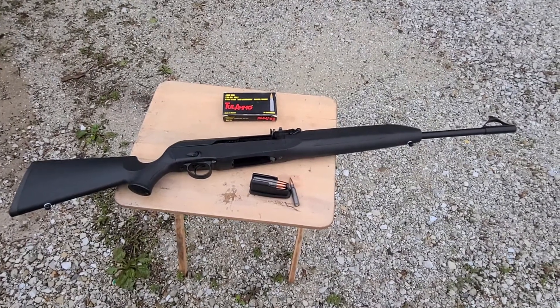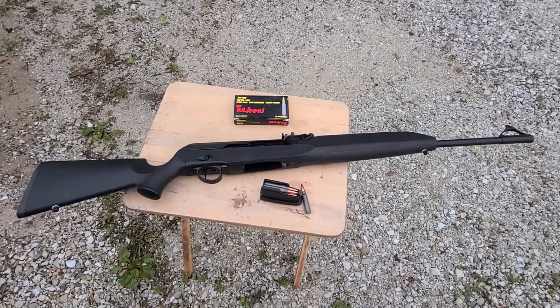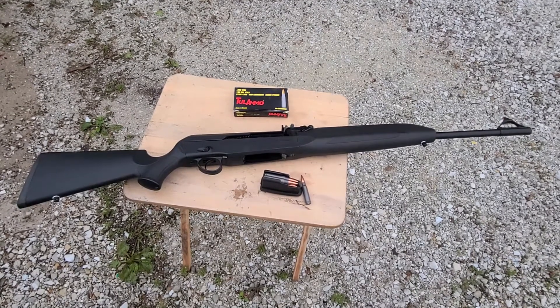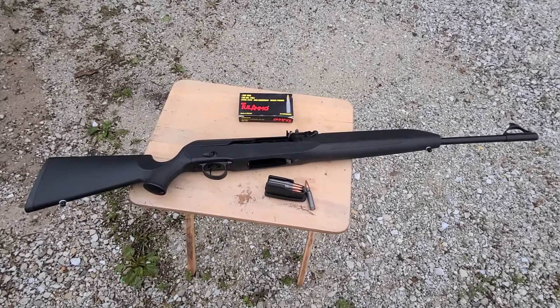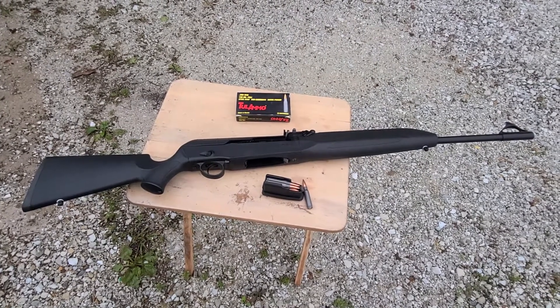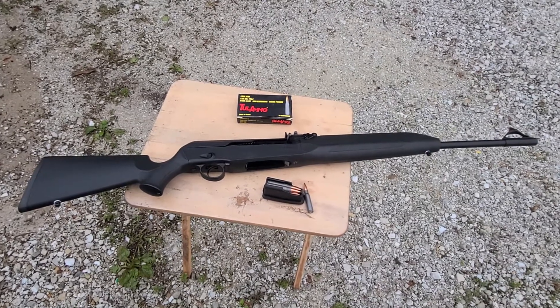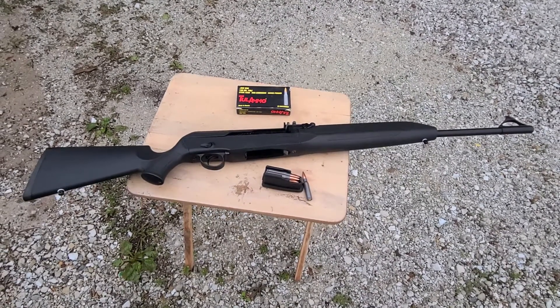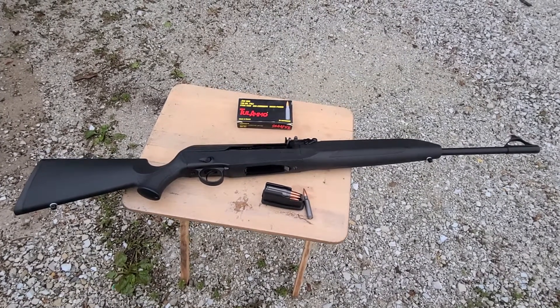If you ever find yourself in small towns, it's always fun to go check out the small gun store or small pawn store in the middle of nowhere. You can find some of the craziest, interesting guns — rare guns that you might not find in those big box gun stores in bigger cities. This is an example of that kind of gun.